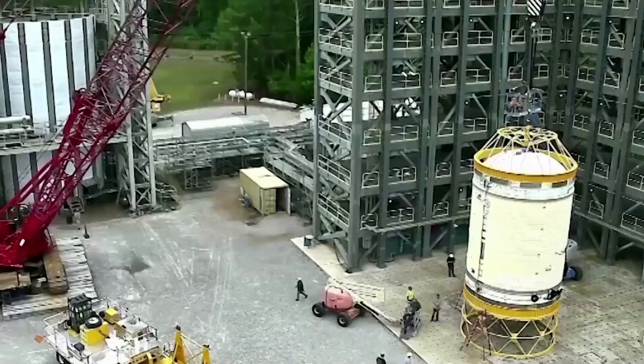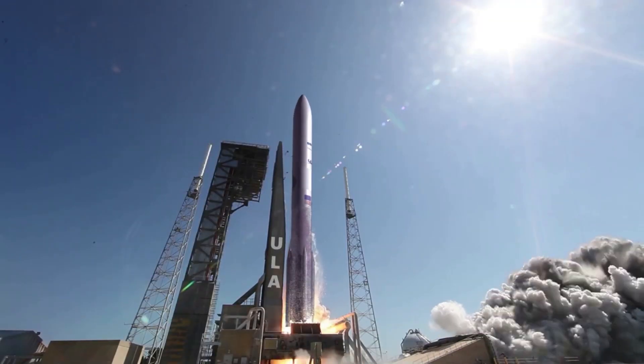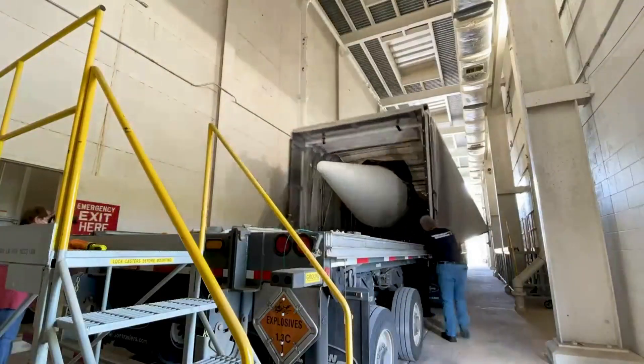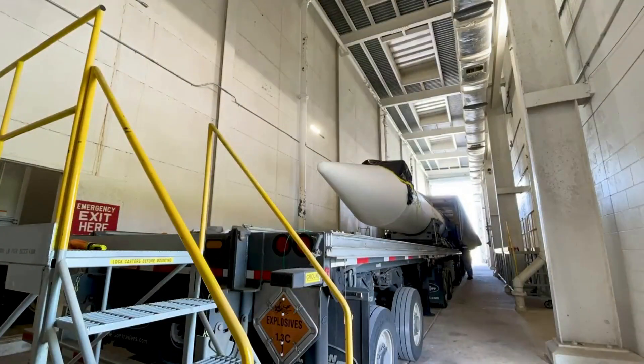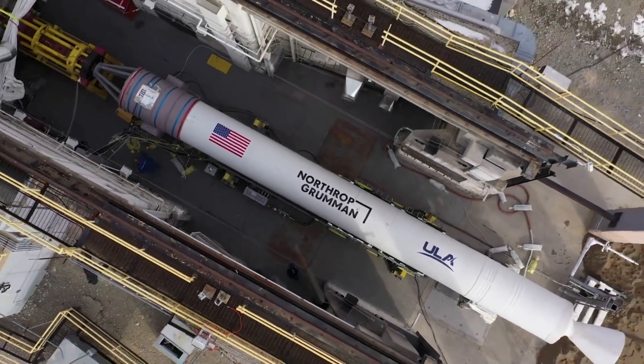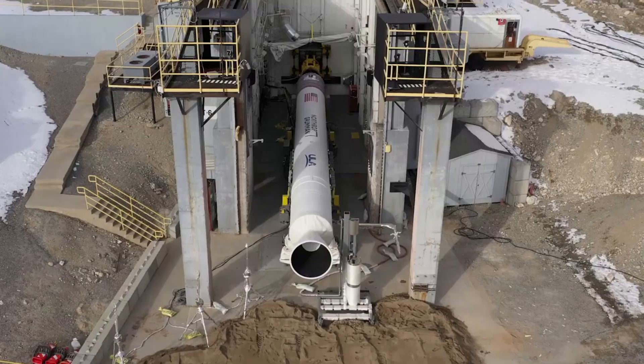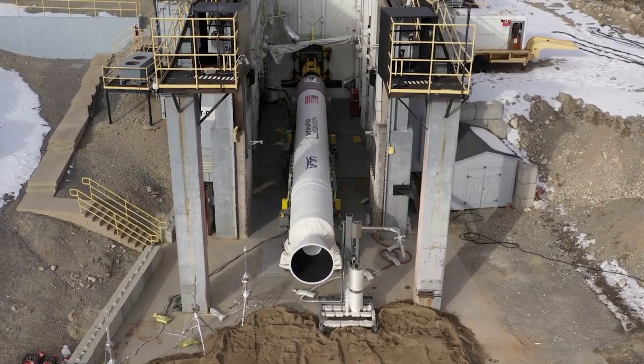Besides some of the final testing we are seeing right now, the installation of two solid rocket boosters will be one of the final steps prior to launch. Last year, the twin solid rocket boosters, or SRBs — specifically the Graphite Epoxy Motor, or GEM63 XL boosters — arrived at Cape Canaveral on October 16th at the Florida spaceport, after being trucked from their Northrop Grumman manufacturing plant in Utah.